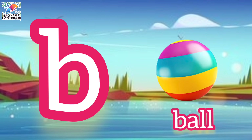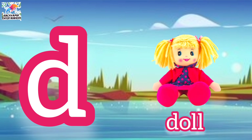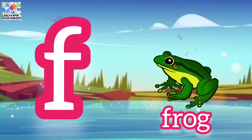a for apple, b for ball, c for car, d for doll, e for egg, f for frog.